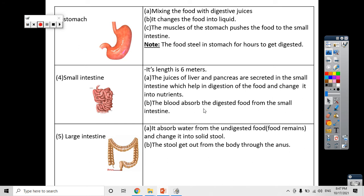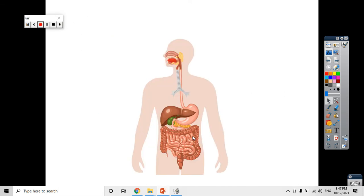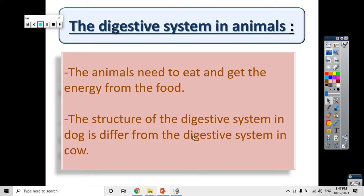To summarize: the blood absorbs the digested food from the small intestine, while the large intestine absorbs the water from the food remains or undigested food to change it into stool. Now we have finished the digestive system in humans. Let's move to the digestive system in animals. There is a big difference between the digestive system in humans and animals, and between different animals, because not all animals feed on the same type of food.